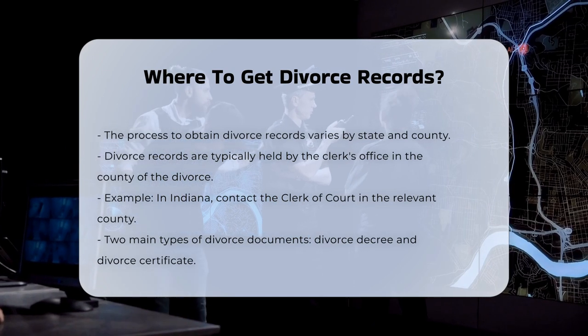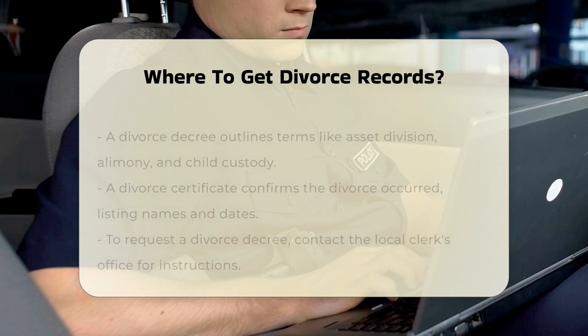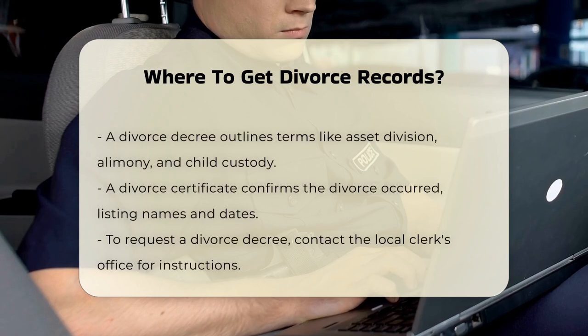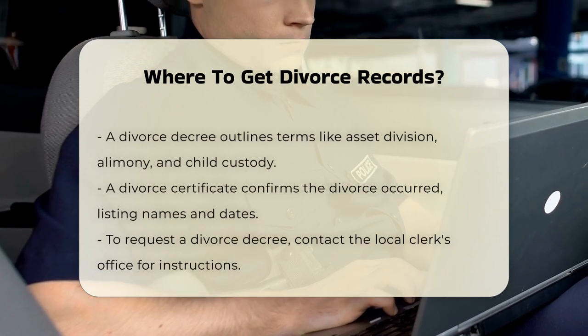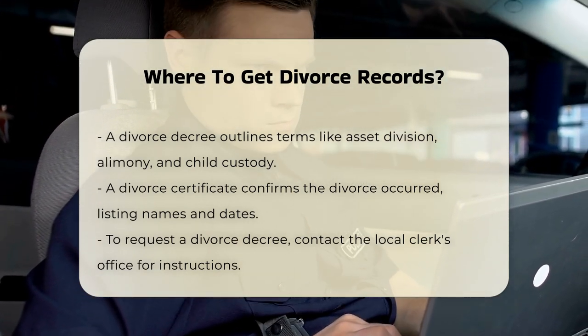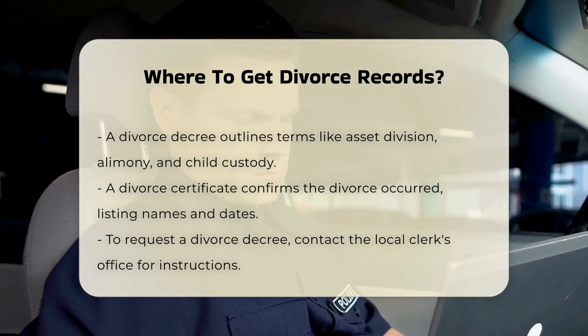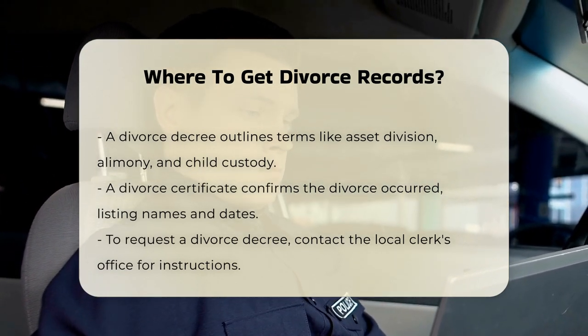Types of divorce records. You can request two main types of documents: a divorce decree and a divorce certificate. A divorce decree is a court order that outlines the terms of the divorce, including asset division, alimony, and child custody. A divorce certificate is a vital record that confirms the divorce occurred and includes the names of the parties and the date and location of the divorce.